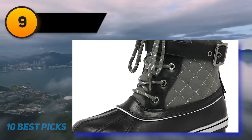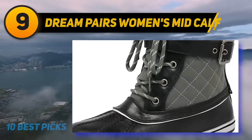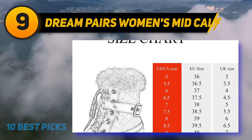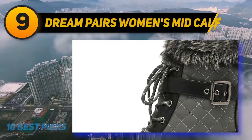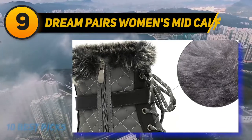At number 9: Dream Pears Women's Mid Calf. These snow boots are one of the best in the market for women as they are stylish, practical, and affordable. The leatherette upper is water-resistant and easy to clean, making these snow boots suitable for long-term wear and repeated use. The stylish slouch style features an ankle buckle strap and side zipper for easy wear.